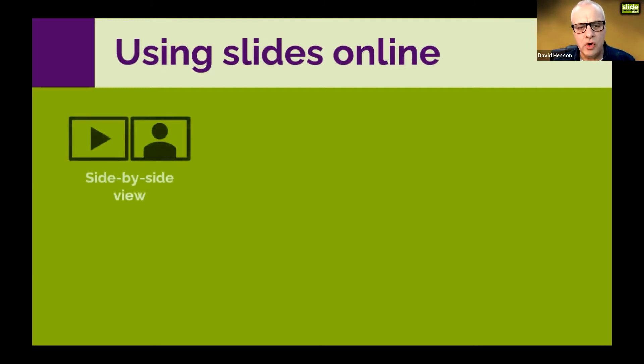Don't be afraid to ask your audience to view you the way you want them to. For example, I'd like you to view me in side-by-side mode with my slides on the left and me on the right, and drag the bar between us to make me a little bigger so you can engage with me more as the speaker. You may not do it — that's fine — but don't be afraid to ask.